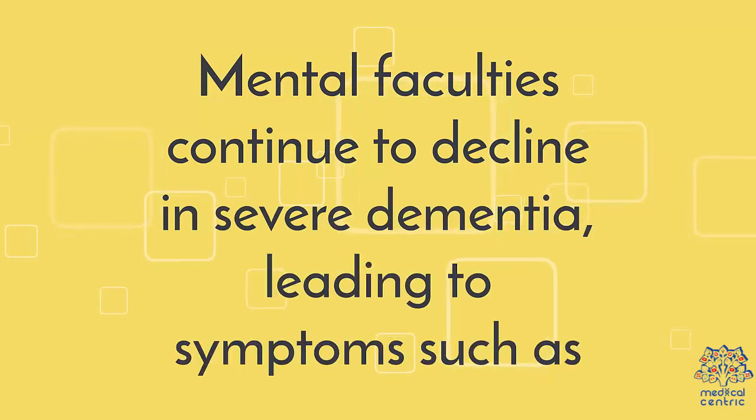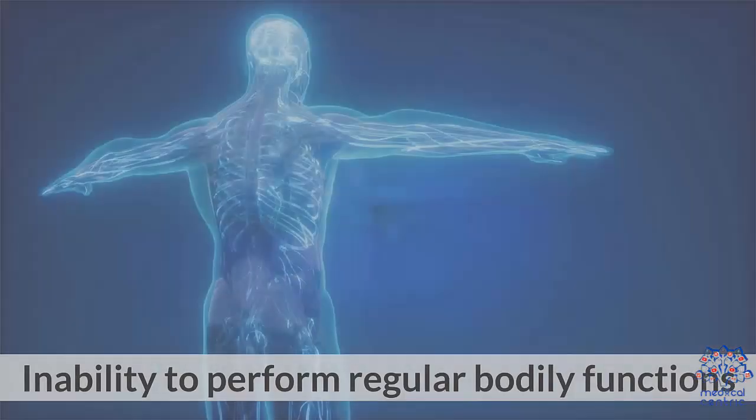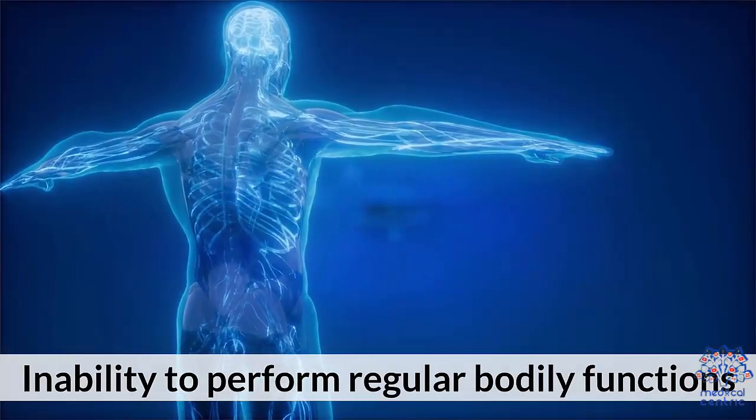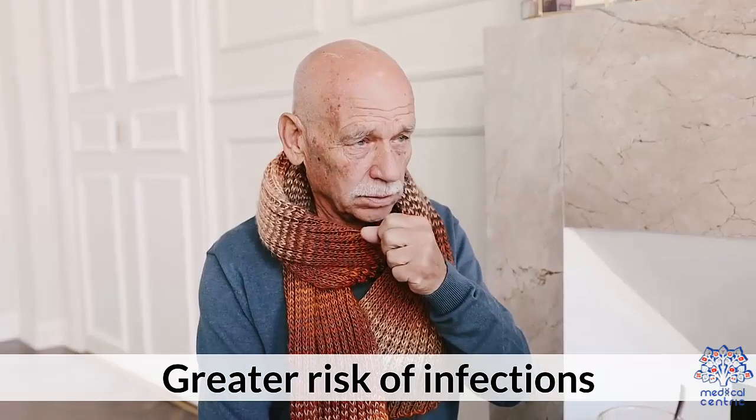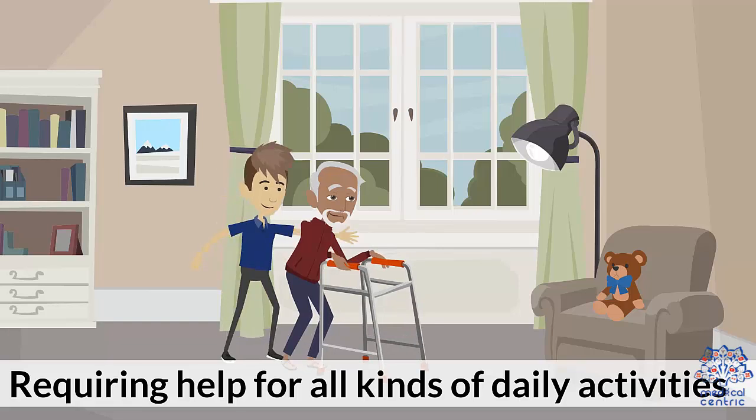Mental faculties continue to decline in severe dementia, leading to symptoms such as: 1. Inability to communicate, 2. Inability to perform regular bodily functions, 3. Greater risk of infections, 4. Requiring help for all kinds of daily activities.